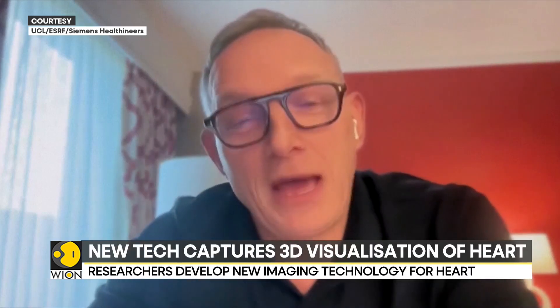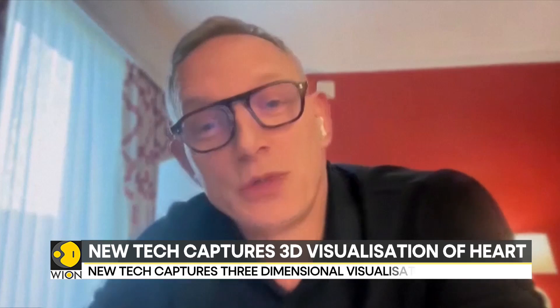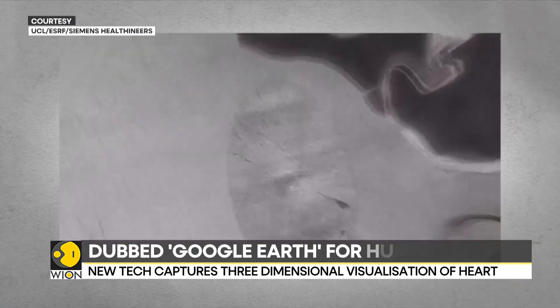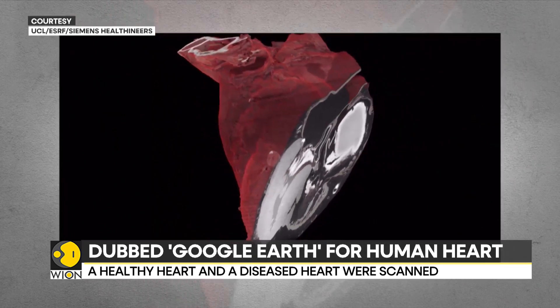This is the technique that I have been waiting for for many years. In a way it is the new form of CT imaging, and it is for research only at the minute. It allows us to see things that we have never been able to see before.